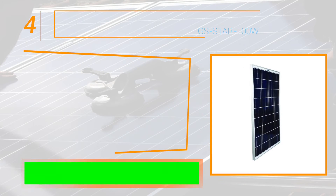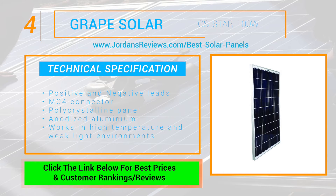At number 4 we have the Great Solar GS Star 100W. Its features include positive and negative leads equipped with MC4 connector, and its polycrystalline panel with anodized aluminum frames offers outstanding electrical performance, even under high temperature and weak light environments.